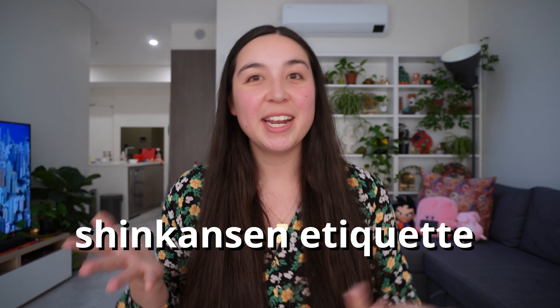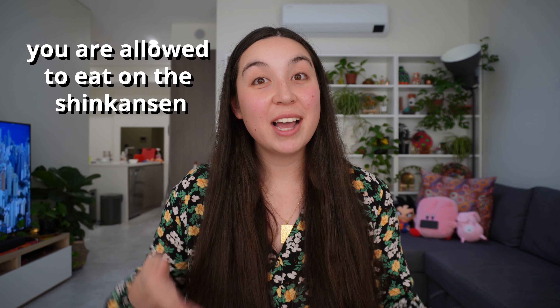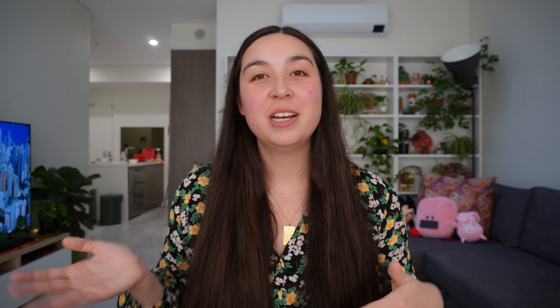Just a few other tips if you are traveling on the Shinkansen in terms of etiquette — what to do and what to expect. First things first, you are allowed to eat on the Shinkansen, which is quite different to if you are just taking a regular train around Tokyo or Osaka where eating and drinking is normally prohibited and frowned upon. On a Shinkansen you are generally traveling a fair distance and there are tray tables just like what you have on a plane.